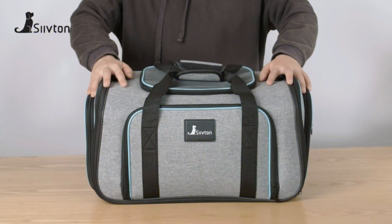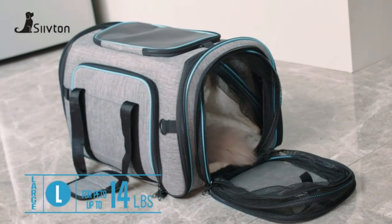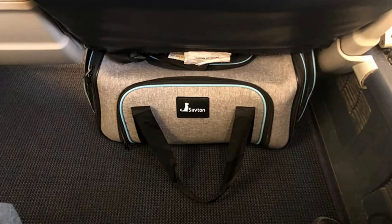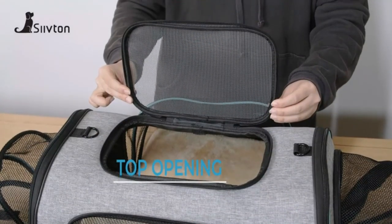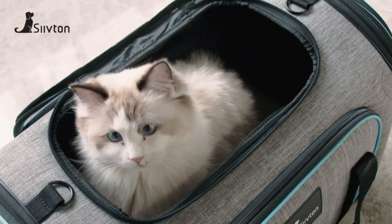It can hold animals up to 20 pounds. This product is airline approved, so you can carry your cuddly companion anywhere you like regardless of the mode of transportation. The materials used for this cat carrier are simply top-of-the-line. The bottom is a PP mat and has enough cushioning. This is an ideal cat carrier when it comes to durability, protection, and comfort.